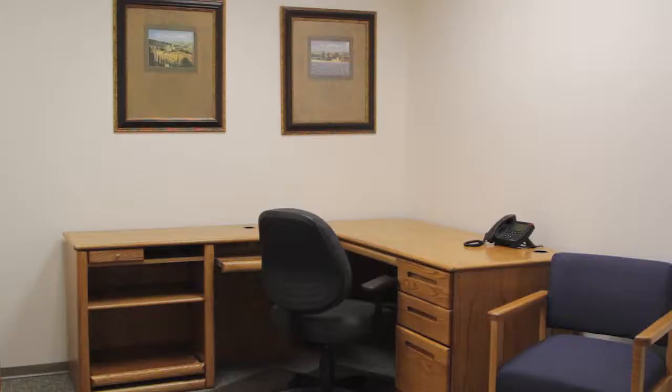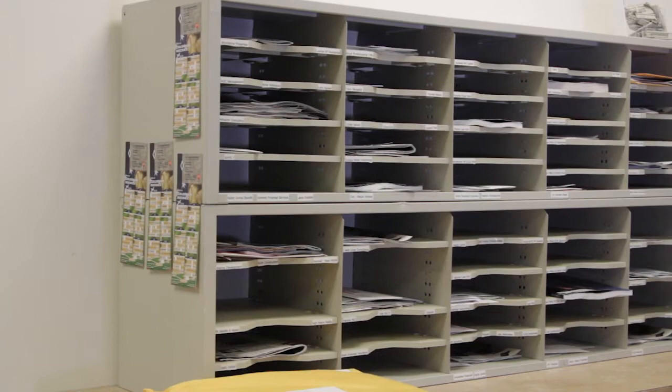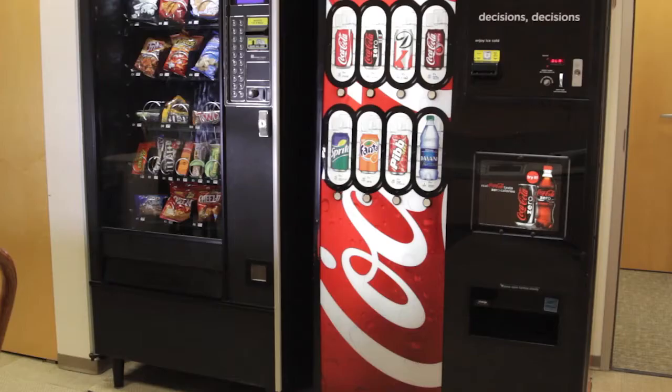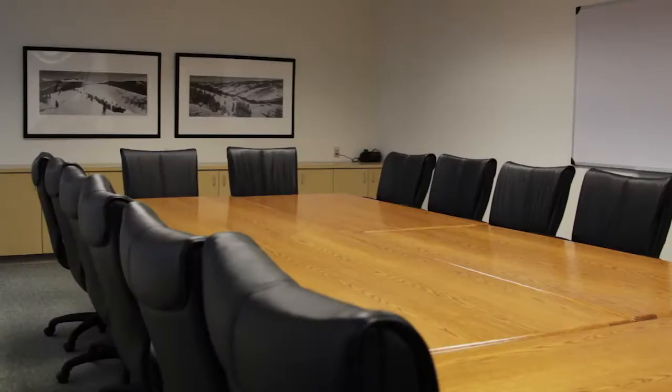Corporate Office Images is a full-service executive office suite and virtual office services company. We offer our in-office tenants 35 offices of Class A office space, customized receptionist services, conference room space, as well as mail receiving, package receiving, and we send out your mail for you. We have a full-service kitchen and four conference rooms that vary in size to accommodate two people up to 40 plus.